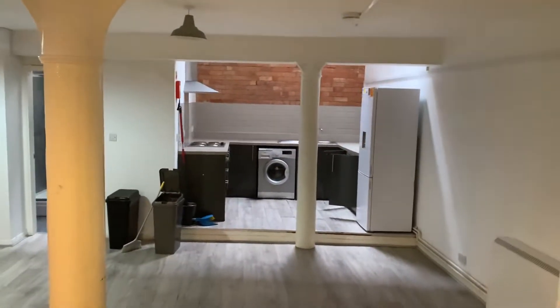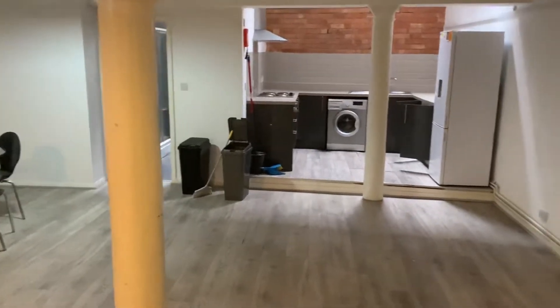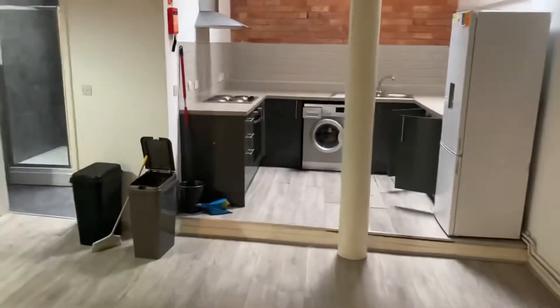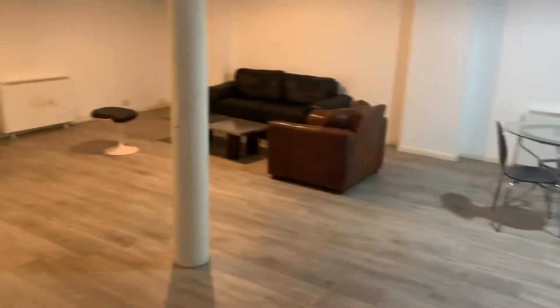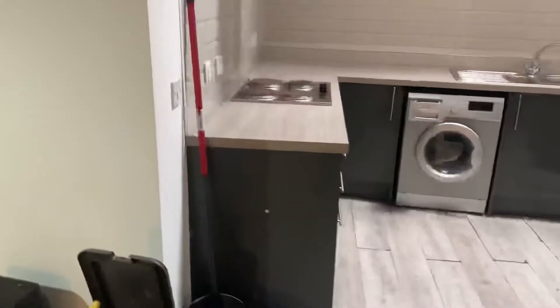Hi there, this is a Tranquility Homes virtual tour. This one is of the ground floor apartment — the three-bedroom on Albin Street. It is very quirky, very large. It's a huge living area with three bedrooms.